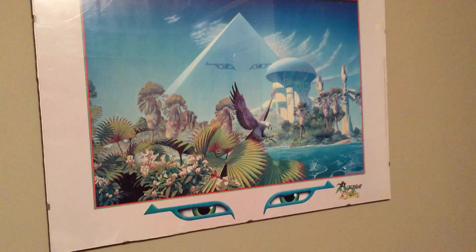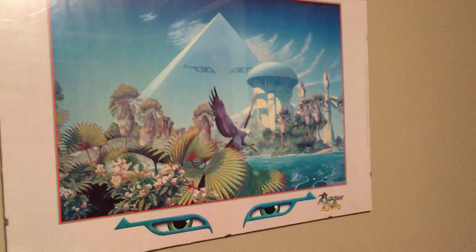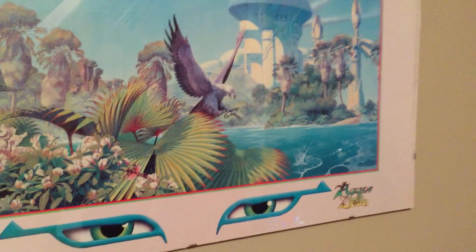I think that poster looks cooler. That's from their second album, which was Alpha. The artist is Roger Dean — you know, he does a lot of Yes albums and psychedelic type stuff.